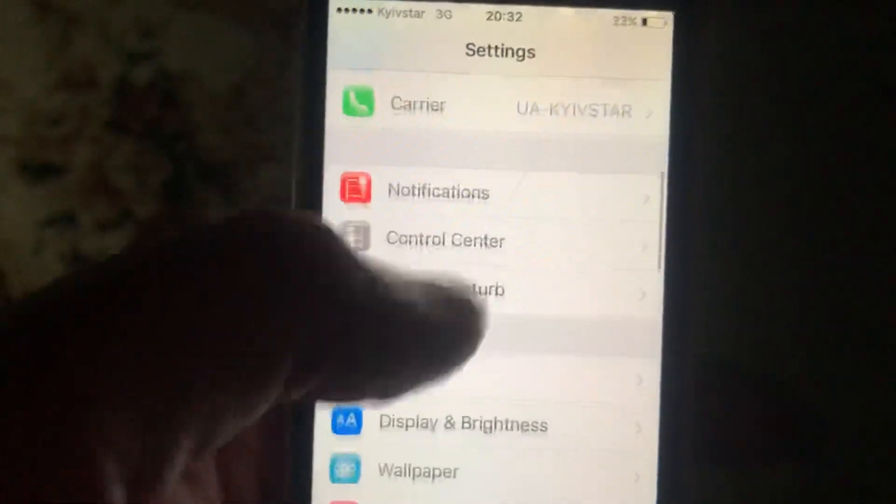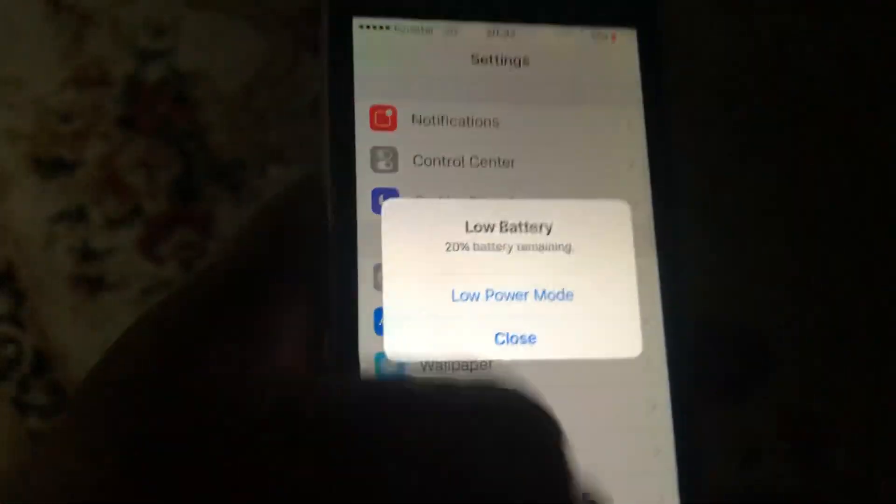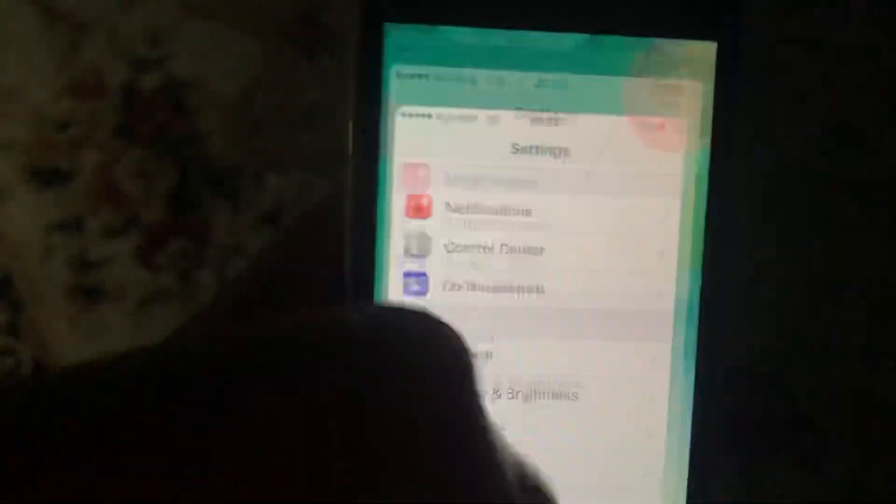After that, you can try to restart your phone. Just go to General, scroll down, and tap on Shutdown to power it off. Then power your phone on again.